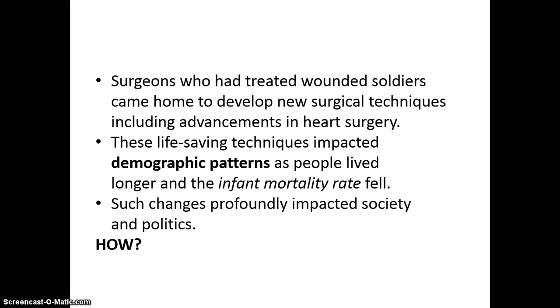New surgical techniques came about due to the need to treat soldiers quickly, like heart surgery. These life-saving practices increased the population — infant mortality rates fell, and children who would not have made it to adulthood now do so through vaccines and medical technology. Nowadays people live into their 80s and 90s, which used to be very unheard of.